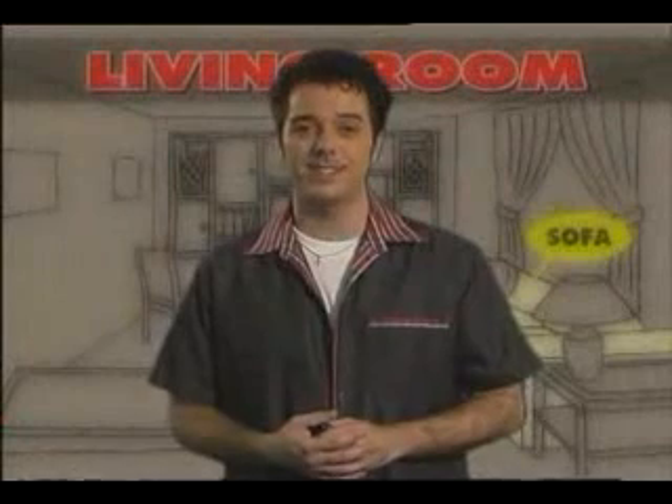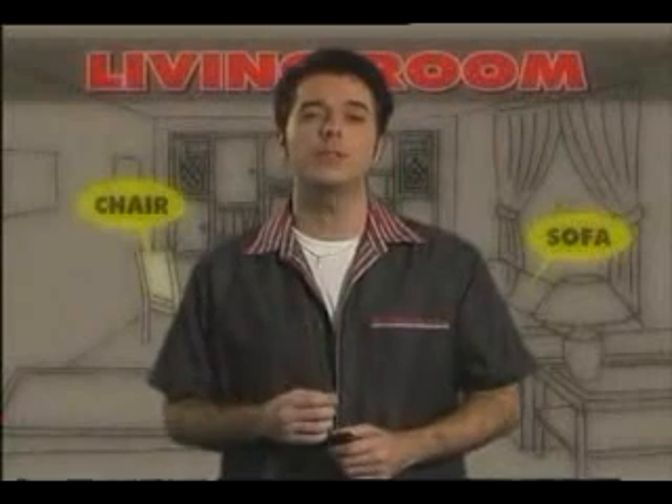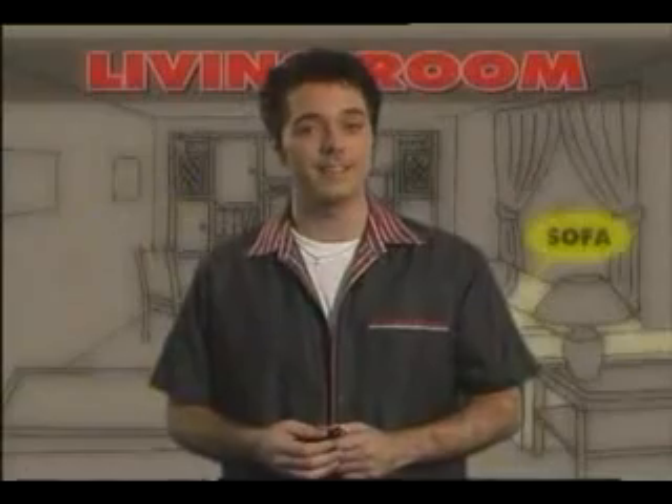Today we will talk about houses, rooms, and furniture. We will learn how to describe a house, the different rooms, and the furniture inside of it.